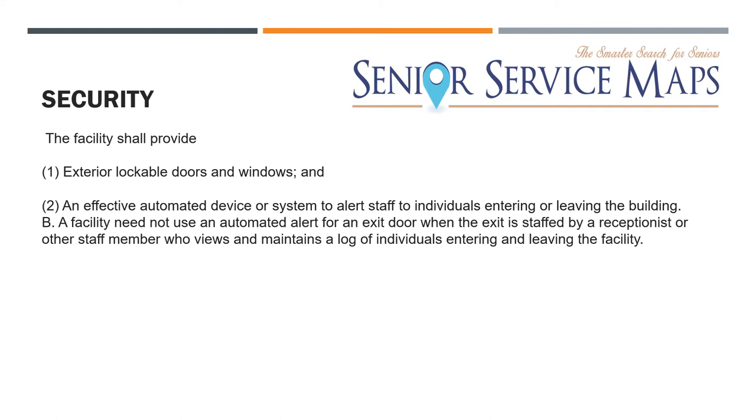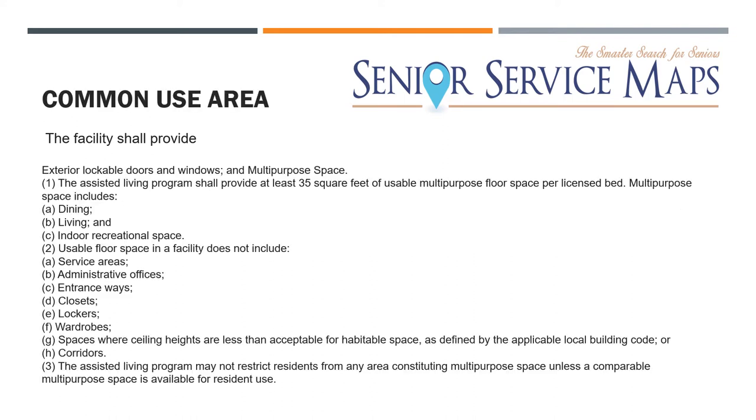Another requirement is security. You have to have chimes on each exit door so if someone leaves out the back door, a chime lets staff know that door has been opened. The facility also has to be secure from any outside threats or hazards, and they are going to do a sweep of the outside as well.